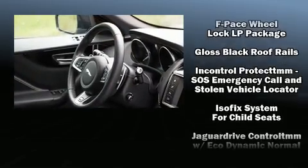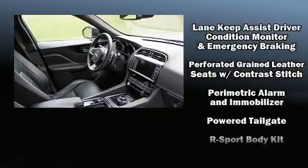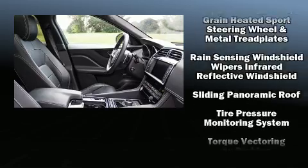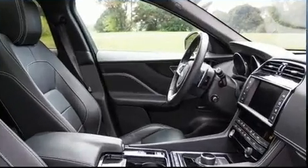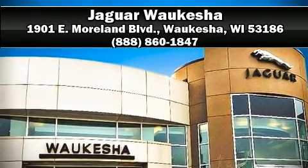Sophisticated all-wheel drive technology maintains a firm grip on the road. This vehicle has achieved certified pre-owned status by passing Jaguar's comprehensive certification process. Stop by our dealership or give us a call for more information. This vehicle is accredited by the